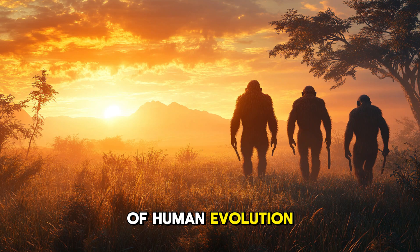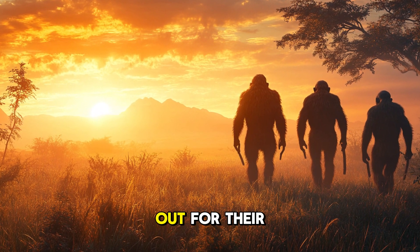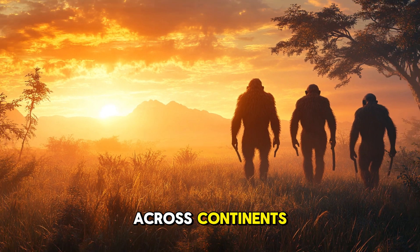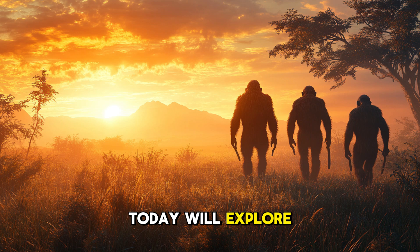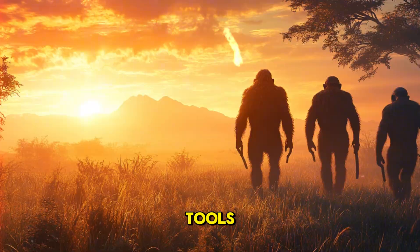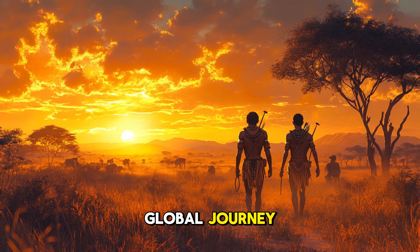In our story of human evolution, one species stands out for their remarkable innovations and daring journey across continents. Today, we'll explore the rise and spread of Homo erectus, a species that revolutionized survival through their advanced tools and laid the foundation for humanity's global journey.